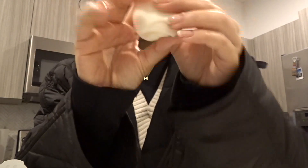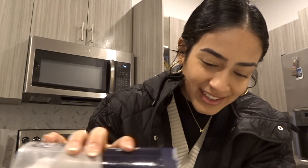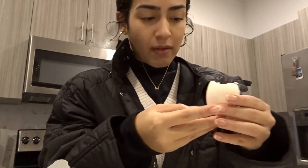I'm kind of in a rush — I should have left already but I have to eat this egg. Look at how soft this egg is, it's gonna explode in my mouth. All right, super soft. Let's go!